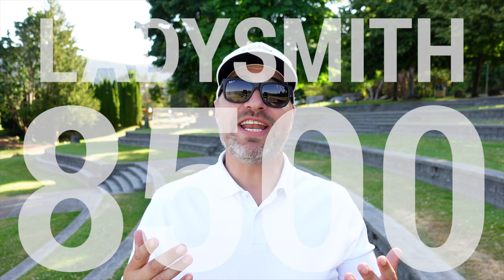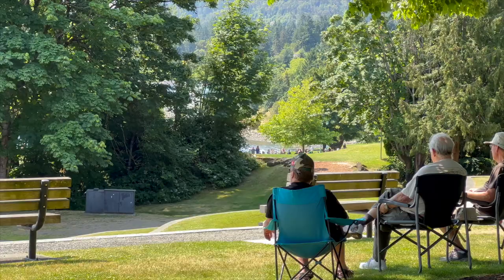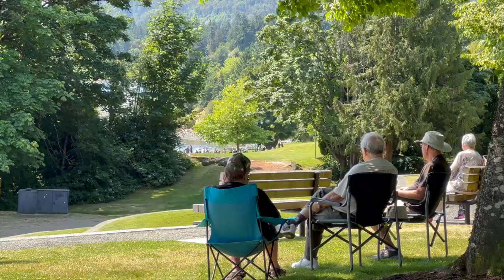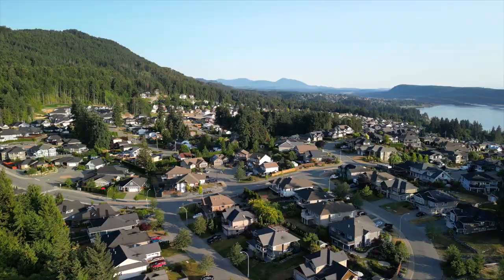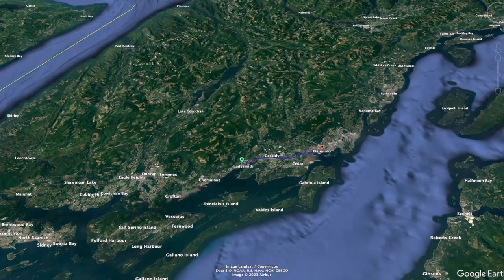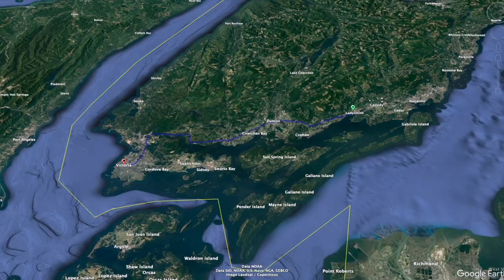Ladysmith is a sleepy little town with a population of roughly 8,500 people. This is a terrific place to call home whether you're a senior looking for a temperate oceanside community to explore, or a family looking for a safe, progressive environment to raise their children. You'll feel like you're part of the community living here. If you need something from a big box store, you must travel roughly 25 minutes to North Nanaimo or just over an hour south to reach Victoria, the provincial capital of British Columbia. Ladysmith gives you all the benefits of large city amenities while staying safe in a calm, small little town.